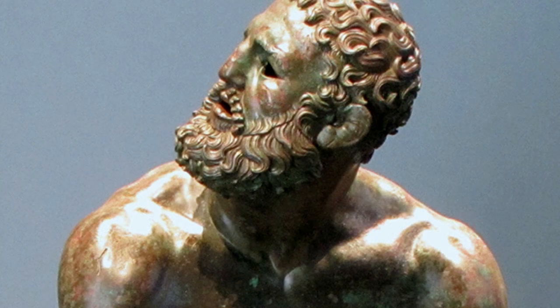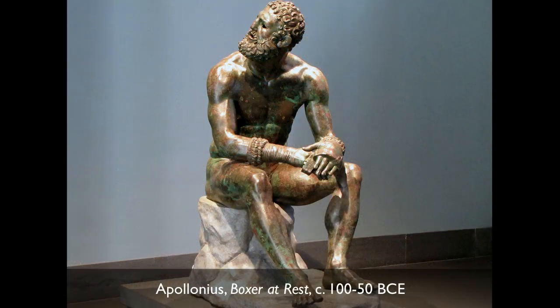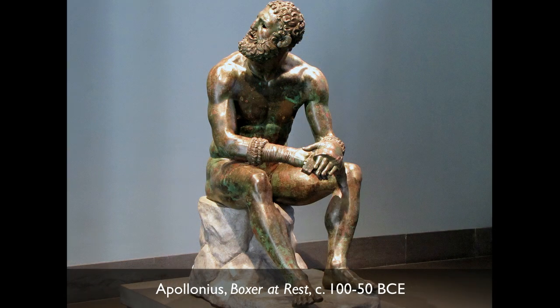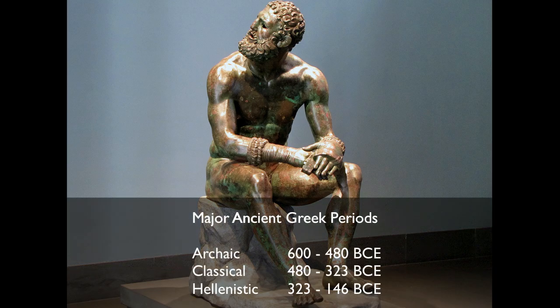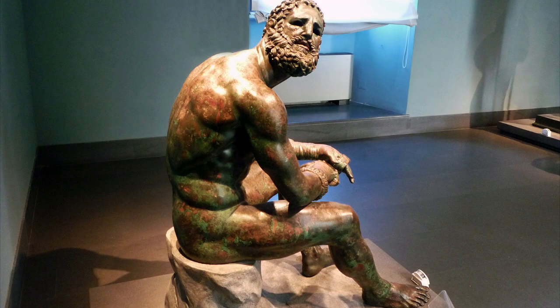But once in a while, we find a Greek original. We're looking at the Seated Boxer, a Greek Hellenistic sculpture from about 100 B.C. Hellenistic refers to this period after Alexander the Great. This is the last phase of ancient Greek art, because the Hellenistic will end when the Romans conquer Greece. Because it's bronze, we have an opportunity to understand how the Greeks constructed their large-scale sculpture.